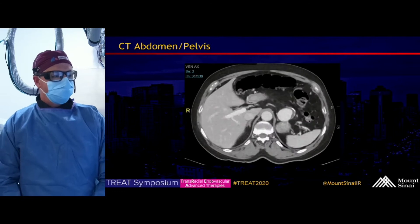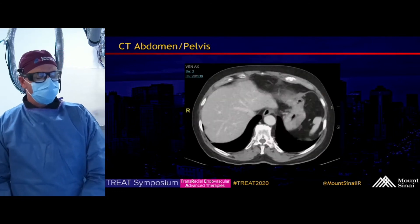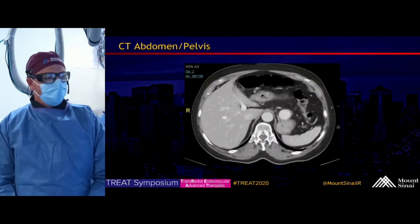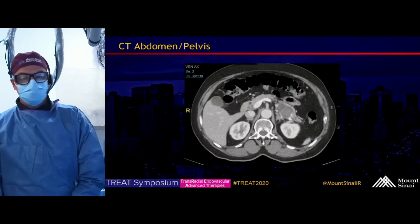We're looking at the axial view, and as you can see, there's a large, partially calcified splenic aneurysm. It was found to be associated with a pancreatic tail mass.